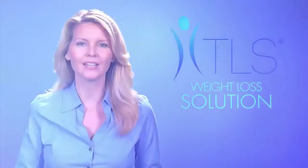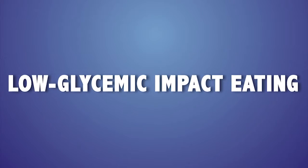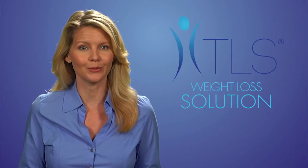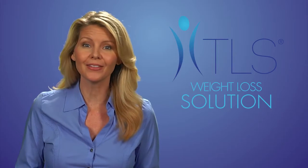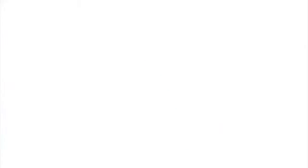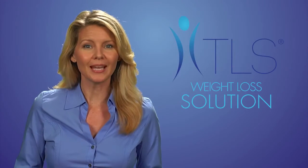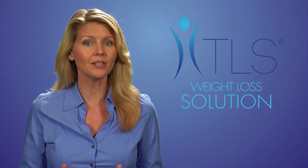TLS focuses on low glycemic impact eating. This means by eating the right kinds of food along with the right amounts of food, your body will always be healthy and in a fat burning mode, instead of being in starvation mode or fat storage mode.